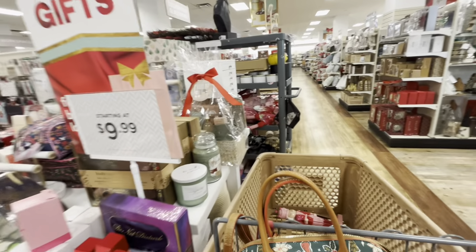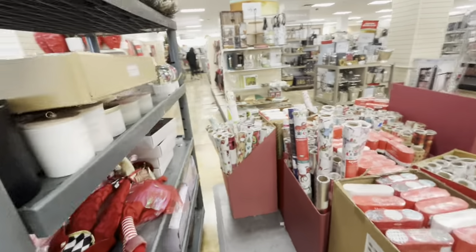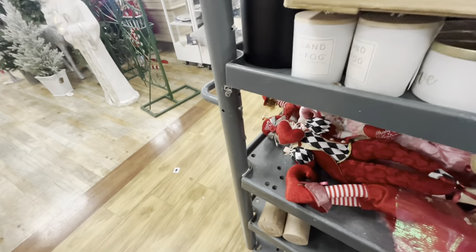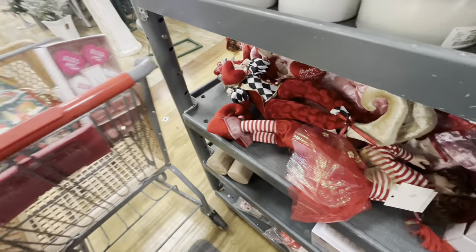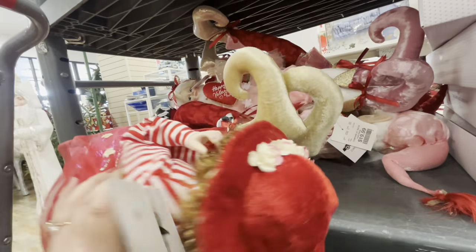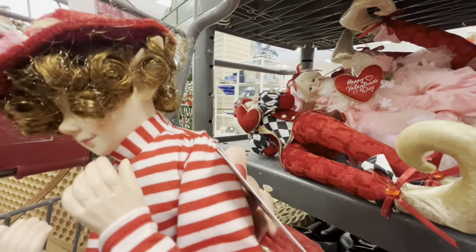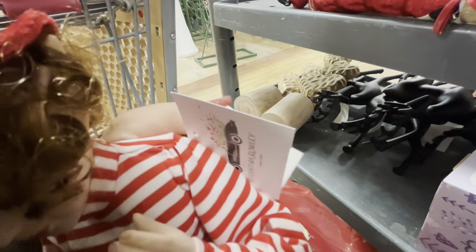Oh my gosh, there's another tank here. Wait — oh my gosh, what is this? This tank was in here earlier. Look, it has all the elves — all the Valentine elves. Look, these are bigger. Oh, she's different — look at her curly hair. That's her outfit. Let me see how much — I think they're $20. Yeah, they're $20.